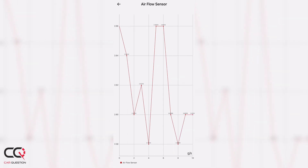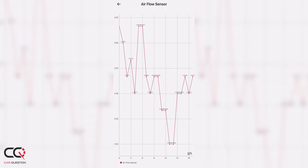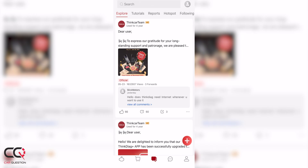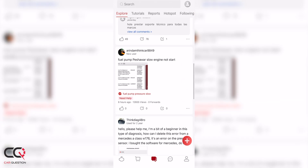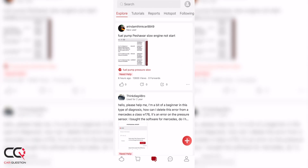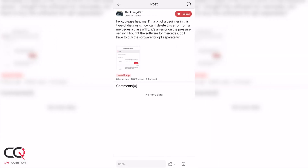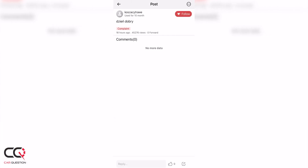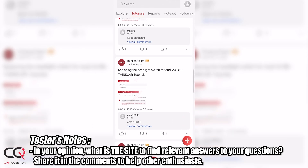There's also a community feature in the app, but be careful — there are multiple languages and messages are often from Thinkcar itself. I think the idea is great, but the community is still too small. If there were more messages and more people using it, it would be a lot more useful. Some messages are so specific to vehicles I'd never own, so I still prefer going to brand-specific forums where people have had the same problem as me.